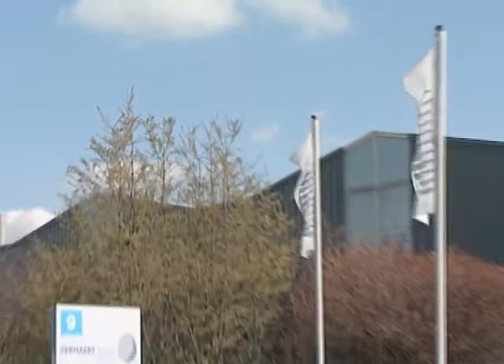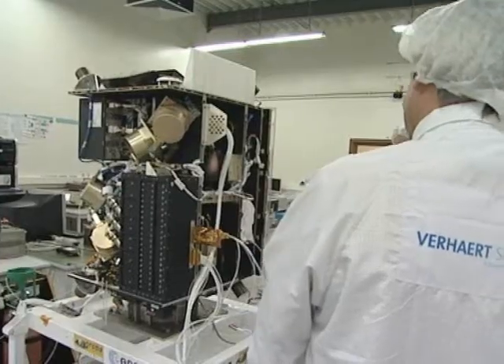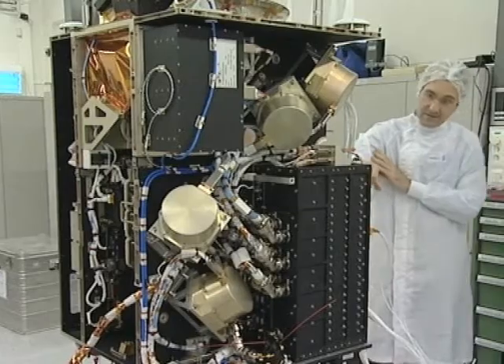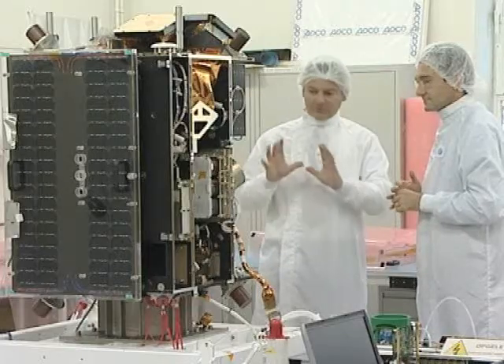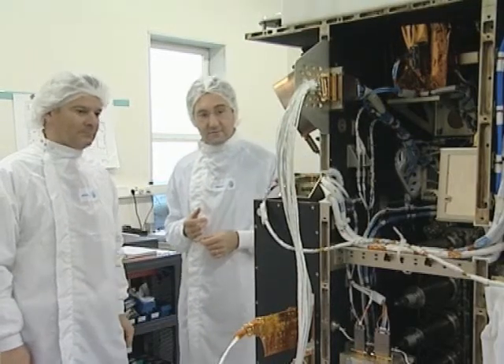In Antwerp, Belgium, a satellite the size of a washing machine is being built. This mini-satellite Proba-2 is due for launch in 2009 as a secondary satellite in the SMOZ Earth Observation Mission. It will weigh between 120 and 150 kilos, and being small has particular advantages.